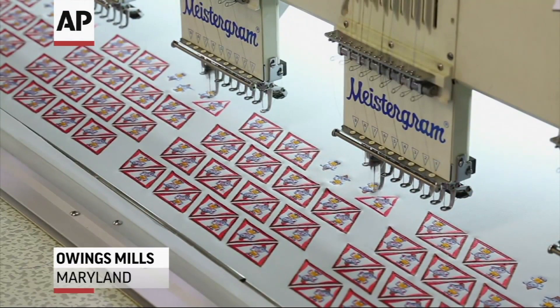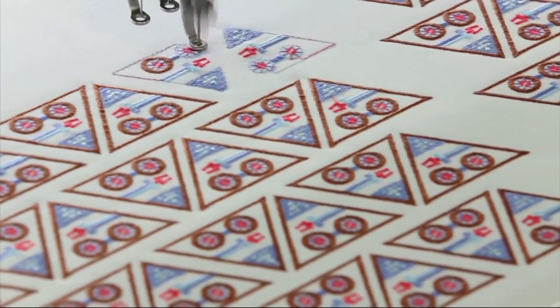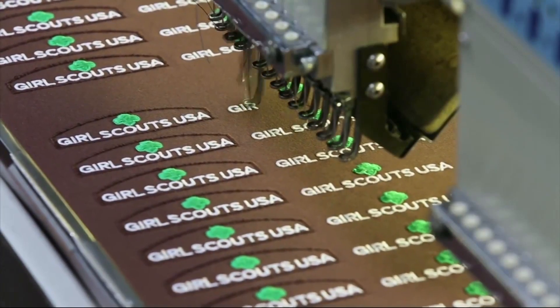In Girl Scouts, we're so excited to be releasing 23 new STEM and outdoor badges in our program.